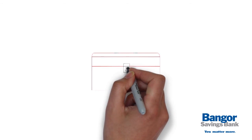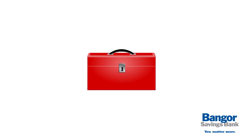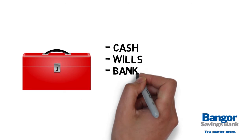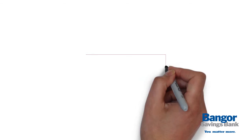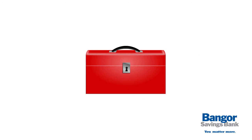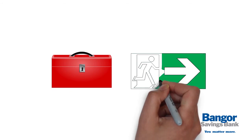Second, assemble an evacuation box to store key documents and items like cash, wills, bank account numbers, computer backups and medical information. Make sure your box is durable and lockable and store it near an exit for quick access.